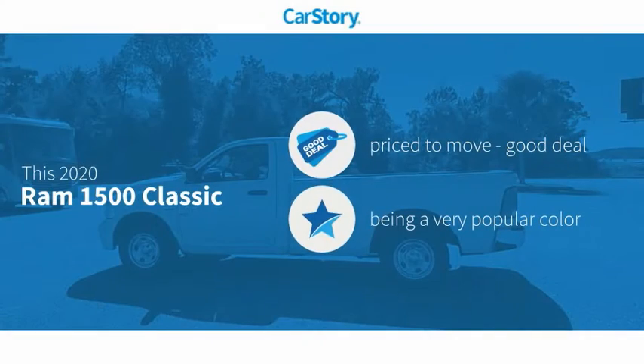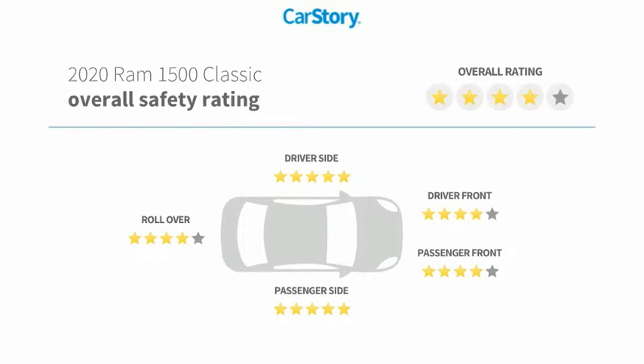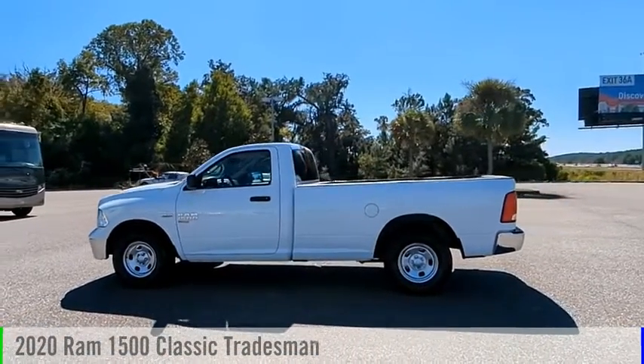CarStory research indicates this vehicle is priced below the average market price. Features also include keyless entry, keyless ignition, rearview camera, USB adapter, and hands-free Bluetooth integration. With these ratings, come test drive the 2020 1500.